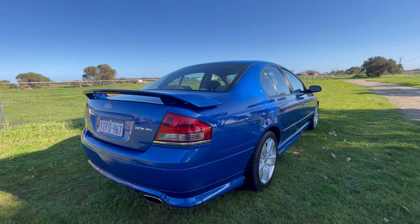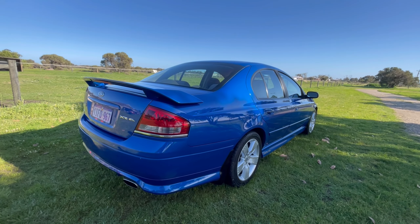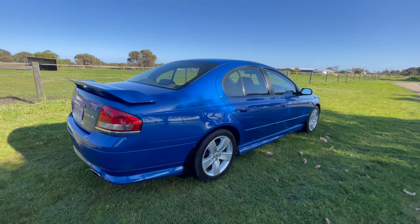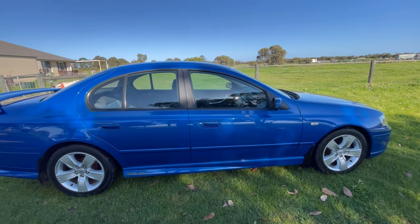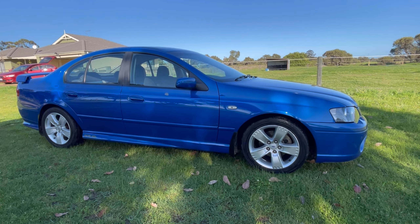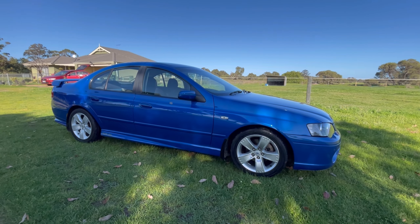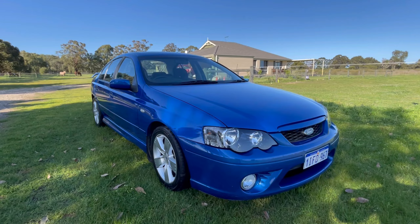Just doing a little update video on the blue XR6 that we got from the auctions. Advertised it for sale yesterday and someone's coming to look at it, so hopefully it'll be gone. It has come in handy having this car here because my missus - her daily - she hit a kangaroo in it, so it's at the panel beater getting fixed through the insurance company. This has come in real handy as a third car.